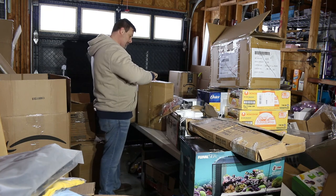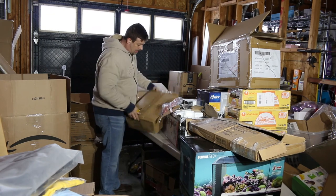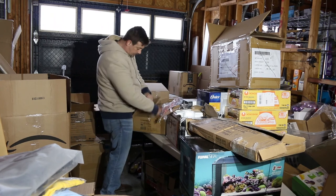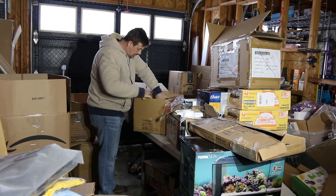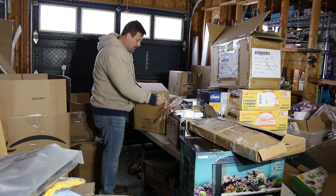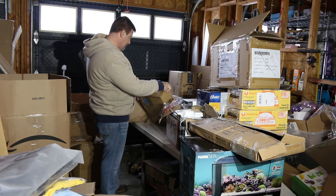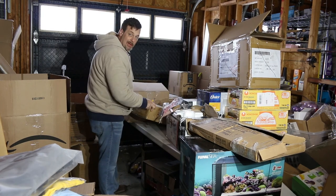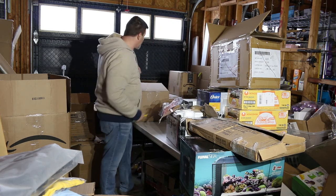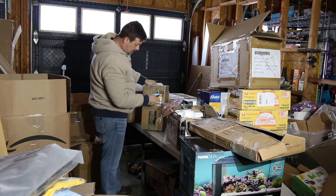Linen Spa down alternative microfiber comforter — let's see. It's in there. It fits in this box so it's probably a twin. Twin comforter, Linen Spa — might be another thirty to forty dollars. Again, not too promising here.